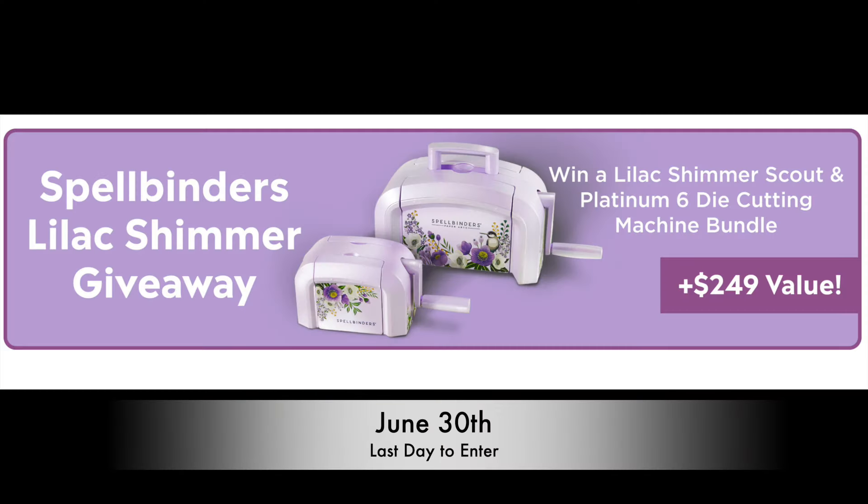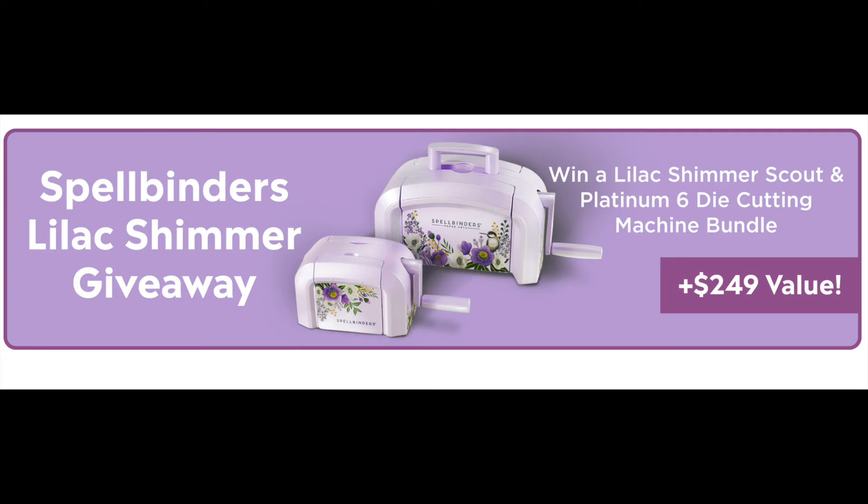Before I get started with this amazing Tunnelscape collection, I wanted to remind you that you can still enter to win a Lilac Shimmer Scout and Platinum 6 die-cut machine. You have until June 30th to enter. It's open to U.S. and Canadian residents — no purchase necessary. I'll put a link in the video description box below so you can fill out that form.